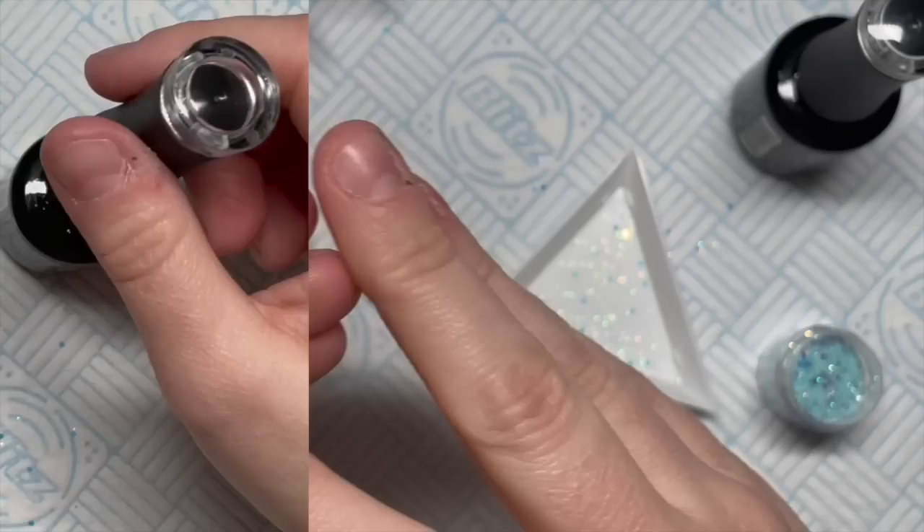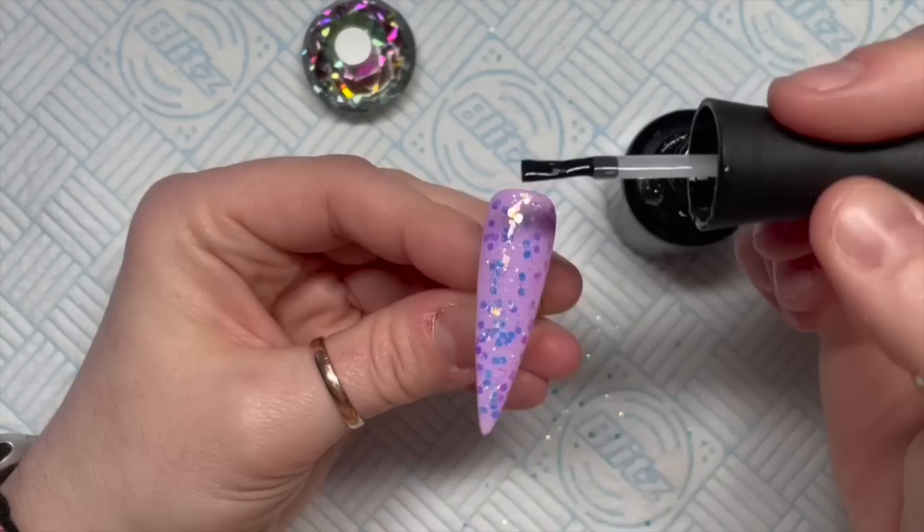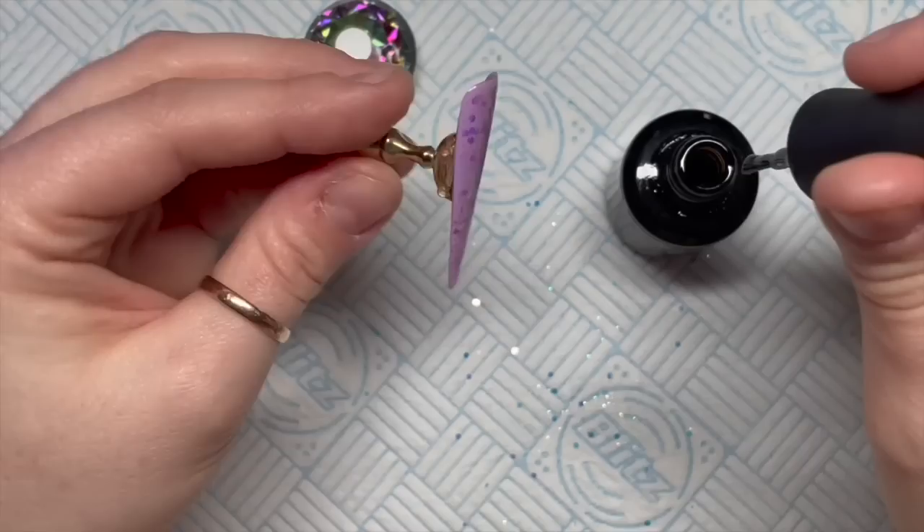Over the top of these foil nails, I'm going to add a layer of base coat just to smooth the nail surface, because it will be easier to press the foil design onto the nail if it's smooth instead of bumpy. Whatever I do on the blue nail I'm going to do the same on the lilac — just using the different colors.